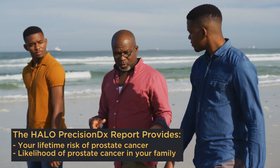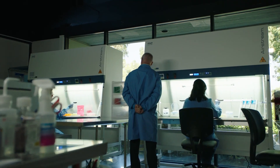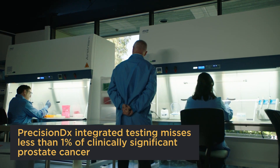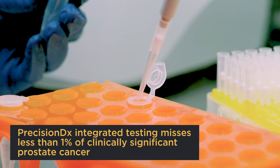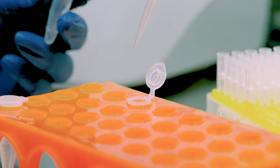When we combine those three things, it turns out we miss like 1% or less of clinically significant prostate cancers. So we decrease the blind spots of each of these tests by combining them.